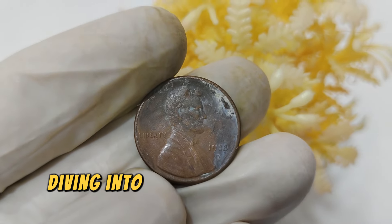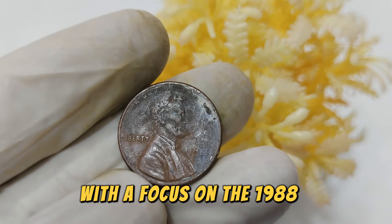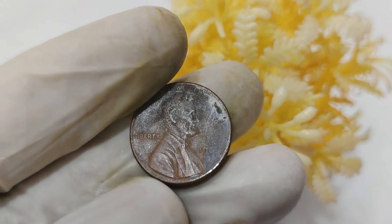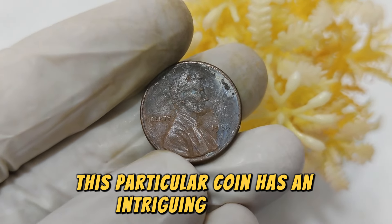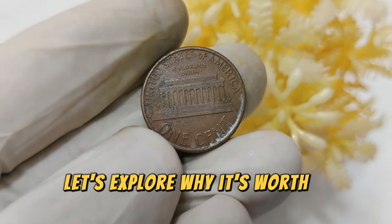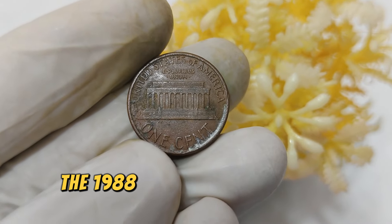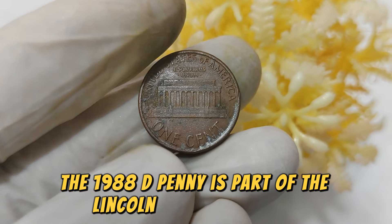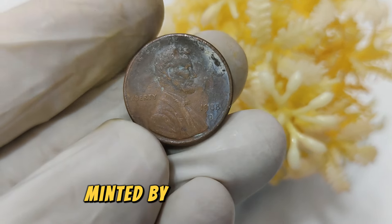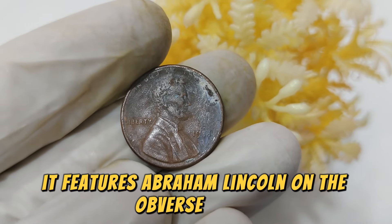Today, we're diving into the fascinating world of coin collecting with a focus on the 1988 D Mint Mark Lincoln penny. This particular coin has an intriguing history and is valued quite highly in today's market. Let's explore why it's worth a whopping $21,666. The 1988 D Penny is part of the Lincoln Memorial Series, minted by the Denver Mint, hence the D Mint Mark. It features Abraham Lincoln on the obverse and the Lincoln Memorial on the reverse.